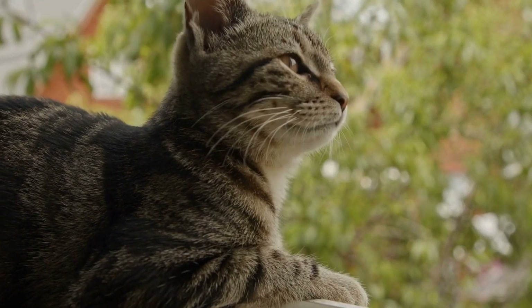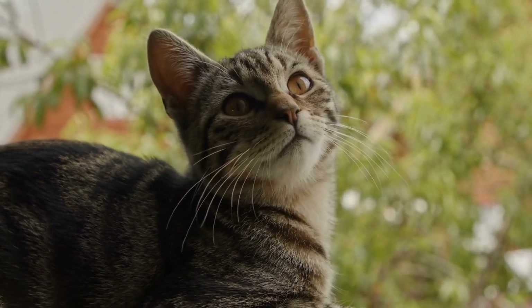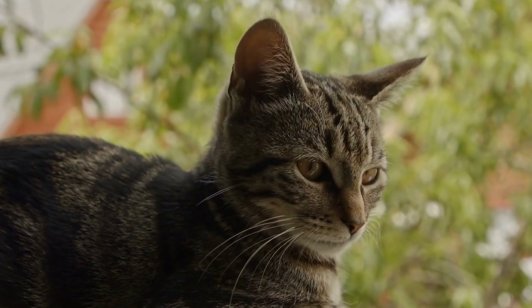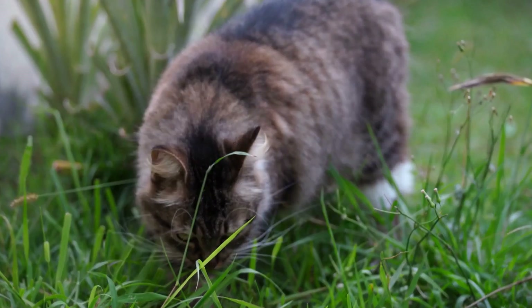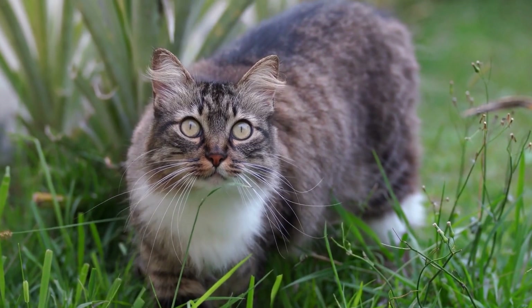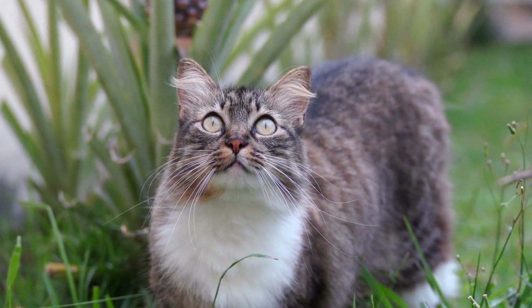Over time, the cat becomes increasingly proficient at recognizing the scent and demonstrates clear signs of alerting their owners. These signs can include pawing, meowing, or acting differently to capture their owner's attention.